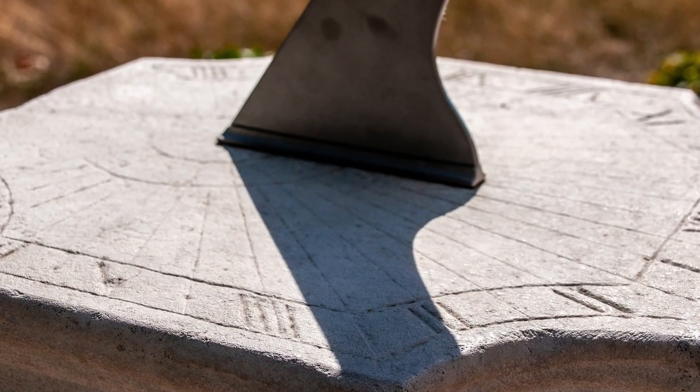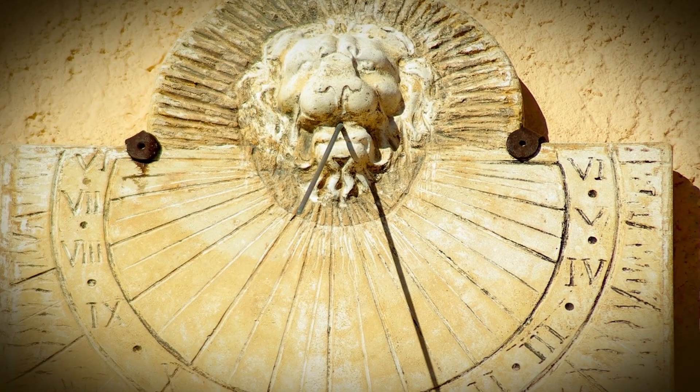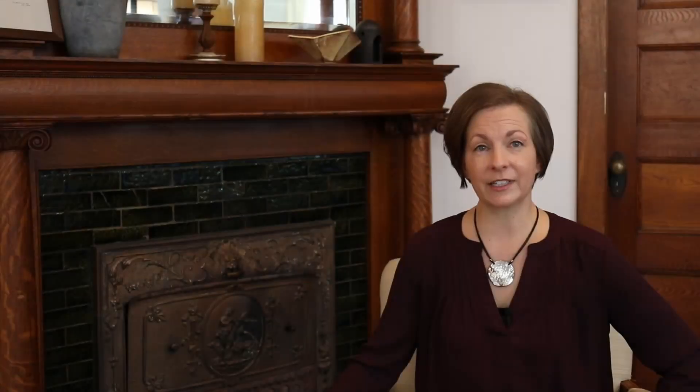In our last episode, we discussed the use of sundials in ancient societies for keeping track of the hours. Sundials worked great out of doors on sunny days, but what about indoors, on rainy days, or at night? Fortunately, instruments that relied on the sun were not the only means people had to measure time.